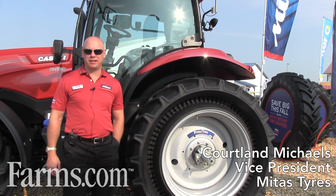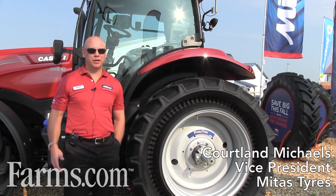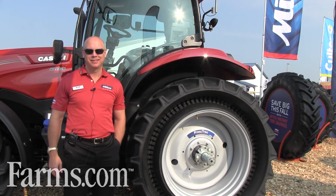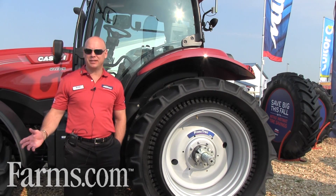Hi, my name is Cortland Michaels. I'm with Mitas Tires North America, and we're here at the Farm Progress Show. We're happy to see the sun shining this year, and we have some new technology to announce.